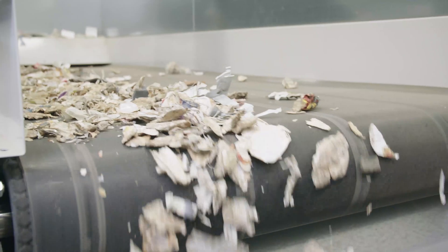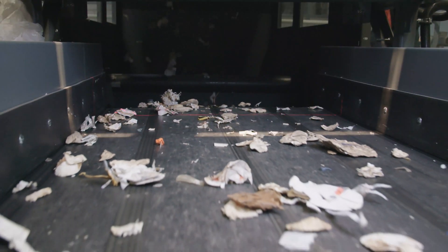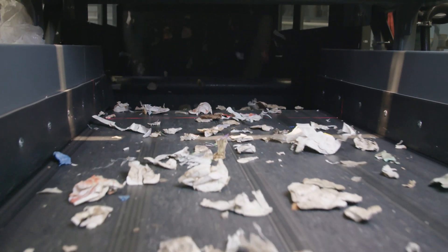In a subsequent step the solid polystyrene is separated from foamed polystyrene. Here too, near-infrared technology is key to achieving 98 percent separation of solid packaging parts from polystyrene foam.